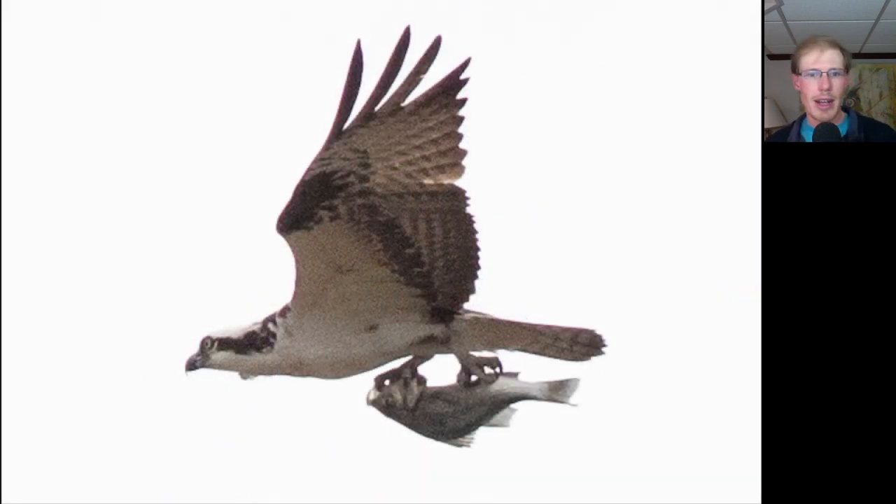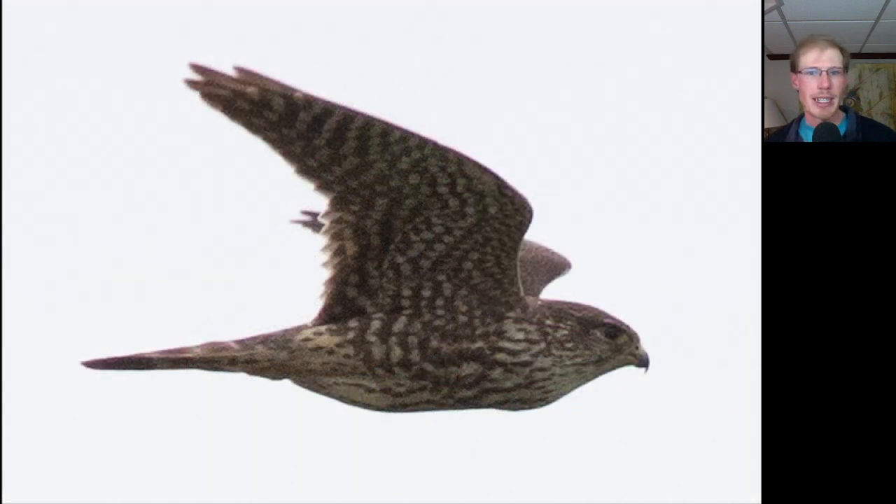Here's one of the local osprey carrying a fish back to the nest. And here we have a merlin zipping by the platform. Merlins are small dark falcons — you can see that dark streaking on the underside, and they have a really aggressive flight style compared to kestrels.